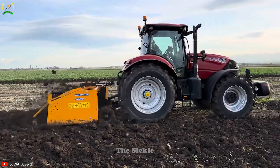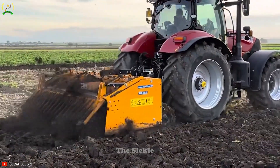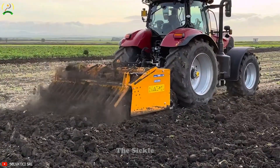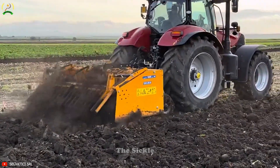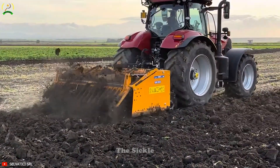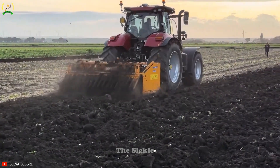Discover the VE3012 soil tillage machine, a powerful agricultural device designed to operate on wet ground. With 12 drill bits and a working width of 3 meters, it efficiently prepares the soil for planting. When combined with the CASE 240HP tractor, it delivers optimal performance and productivity.